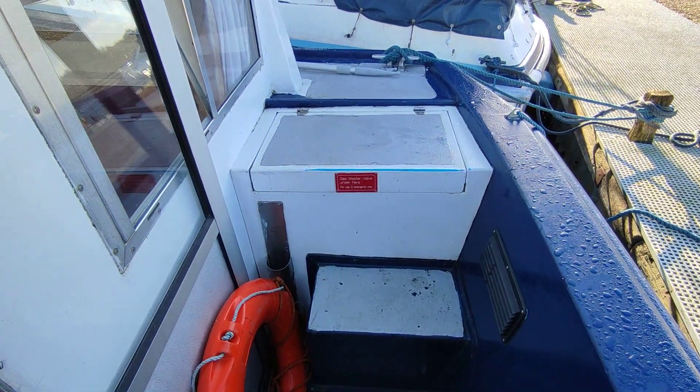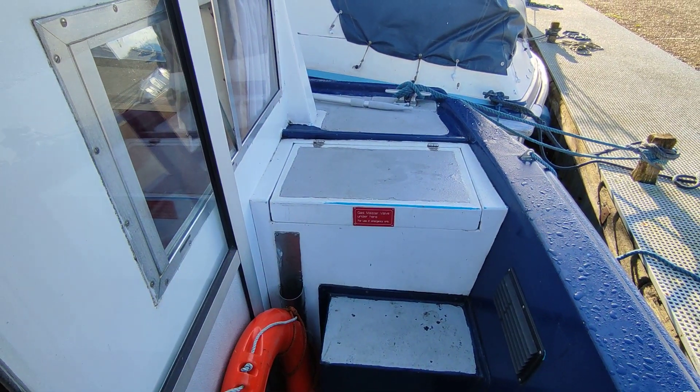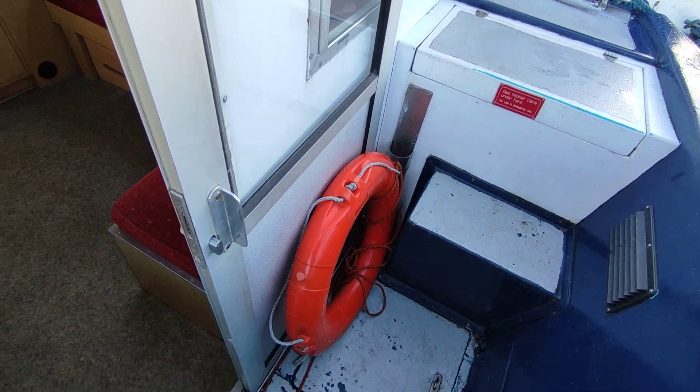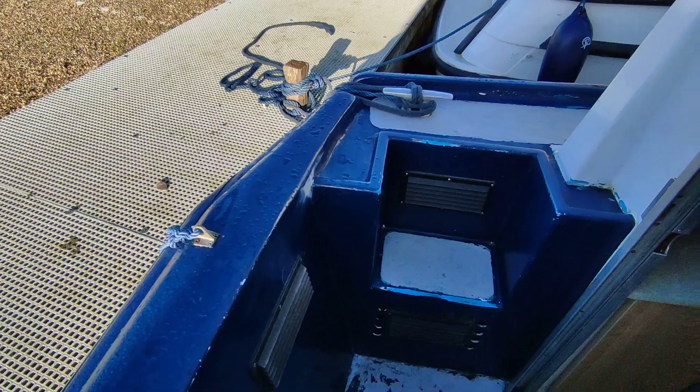Hi, this is Steve Biggs of Boat Shed Norfolk, on board an Aquafiber 38 centre cockpit. This is the interior, with a large aft cockpit well, typical of these earlier Aquafibres.